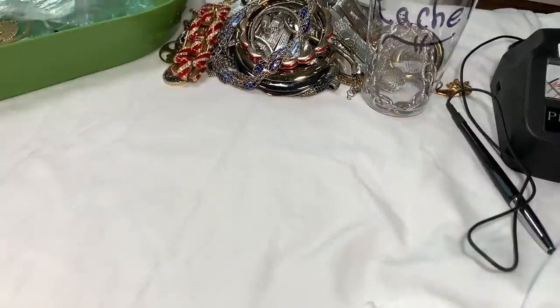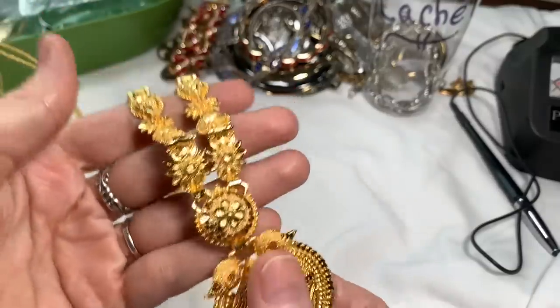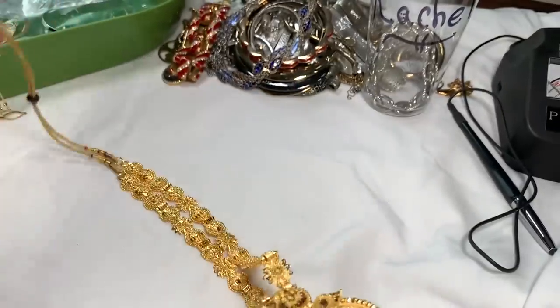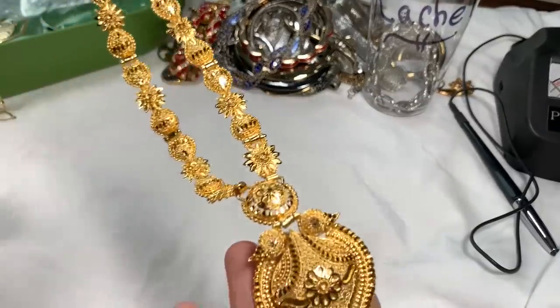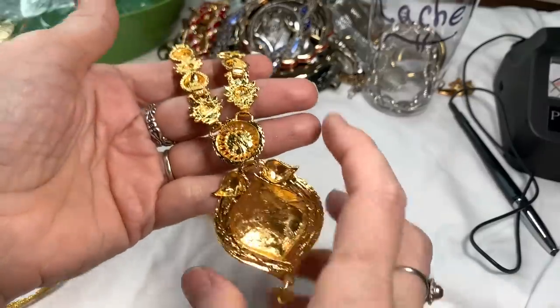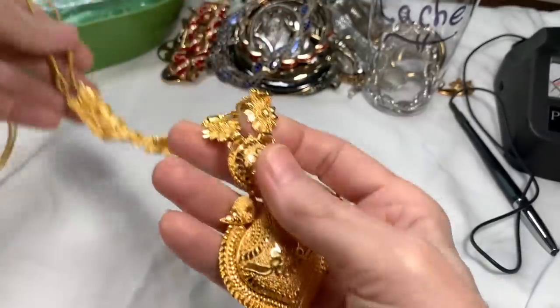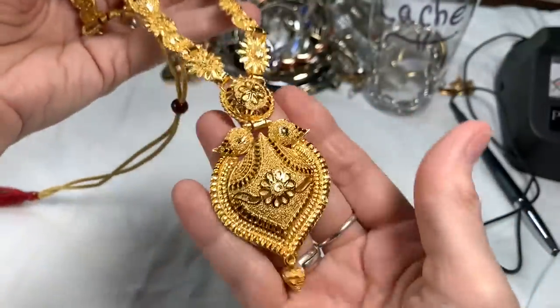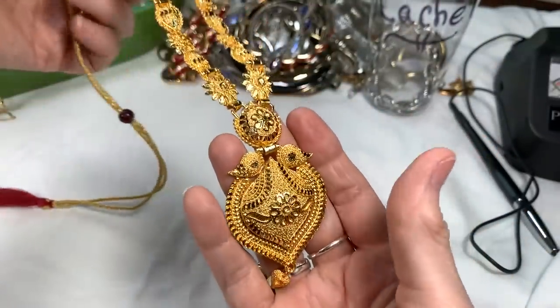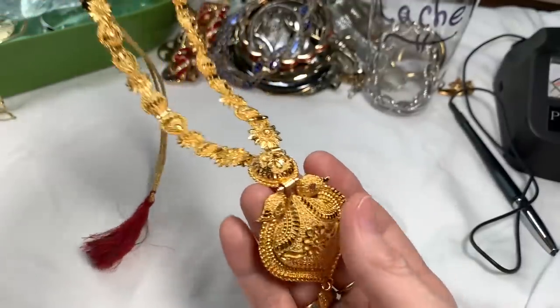Some pieces are really hard to price and I apologize. I think this might be Indian jewelry — if there's no interest I have a neighbor from Morocco who loves these pieces. If you love it, you're welcome to it for $6. It looks like a wooden bead with a tassel and nice gold tone.